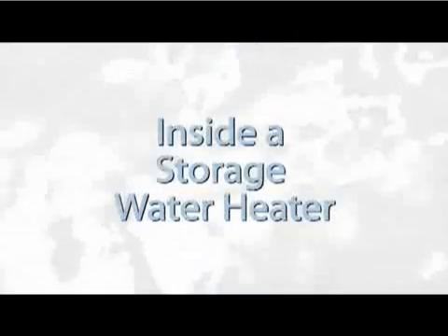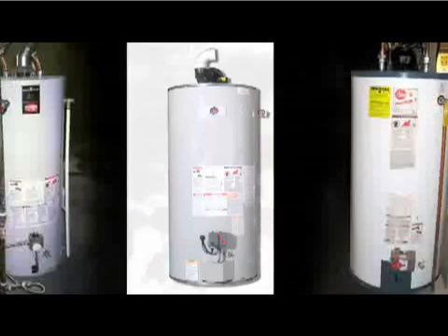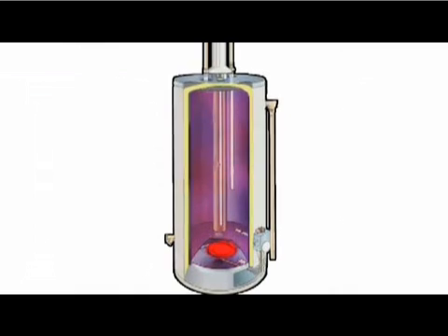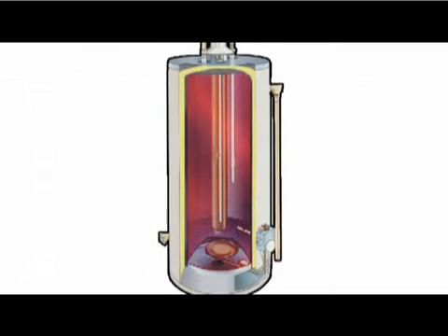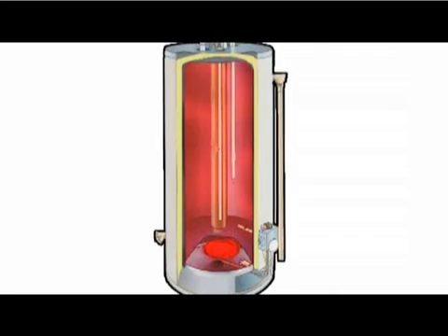Let's look at conventional water heaters first. Residential storage-type water heaters use an insulated tank, usually about 40 gallons in capacity. The water in the tank is kept heated at all times for delivery, so the unit is always on and using energy, albeit at a very slow rate, to maintain water temperature within about 10 degrees of the unit's thermostat setting.